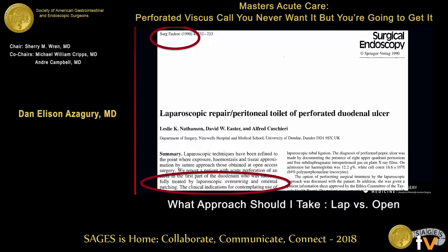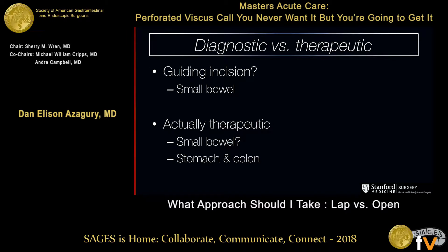Laparoscopic oversewing and an omental patch — we don't do it much differently. It's pretty much the same thing 28 years later, so there isn't a lot new here. The question is: when can you use the laparoscopic approach and when can't you? There's the advantage of using laparoscopy as a diagnostic tool and the option to be therapeutic at the same time.